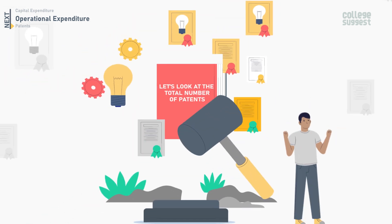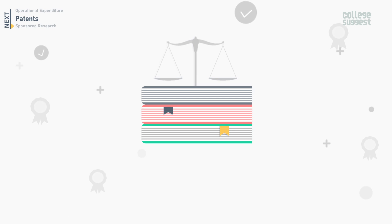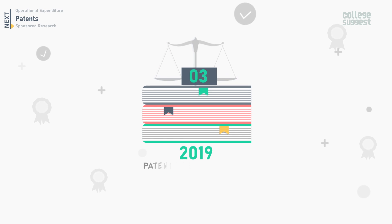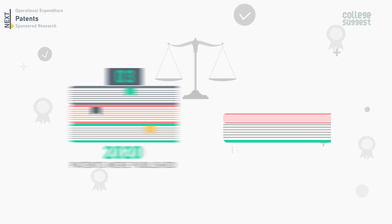The total number of patents published by IIIT Hyderabad: in 2018, two patents were published and three were granted. In 2019, three were published and one was granted. In 2020, three patents were published and two were granted.